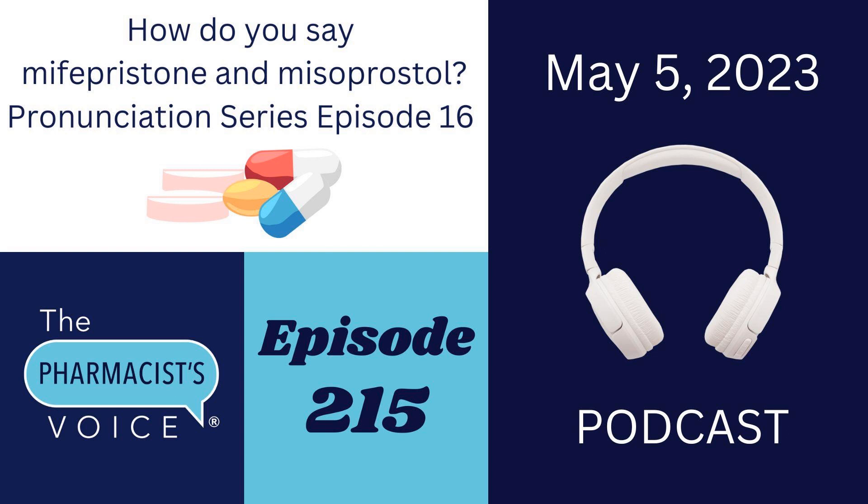That's all I've got for you today. Thanks for joining me to learn how to say Mifepristone and Misoprostol. To find the show notes for this episode, go to thepharmacistvoice.com, click on the podcast tab, and search for episode 215. In the show notes, you'll find the written pronunciations of both drugs, a link to the USP Dictionary Online, my social media links, and more. If you know someone who needs to hear this episode, please share it with them. If you like this podcast, please subscribe to or follow the Pharmacist's Voice podcast on your favorite podcast player and YouTube. Next Friday, May 12th, is my interview with Michelle Mosher PharmD, a patient advocate and founder of Hope Health Advocacy at hopehealthadvocacy.com. Thanks for listening today. I'll talk to you next week.